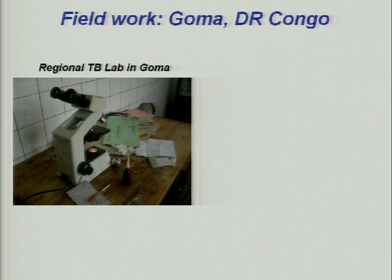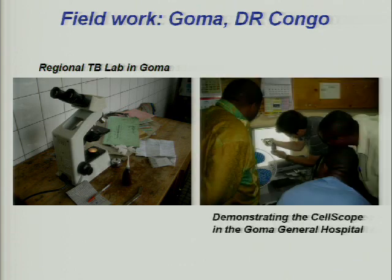This is the local TB lab we were working with. TB is very centrally controlled by the WHO in Congo, and this is the microscope there to handle basically all of the province — one guy with a microscope and a card. I brought along the prototype device and was doing some demos. They were really enthusiastic, asking how soon they could get one in their hands.